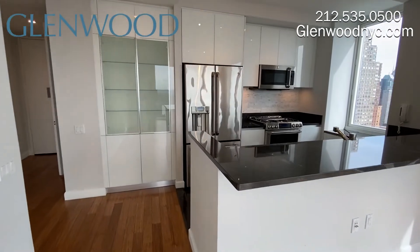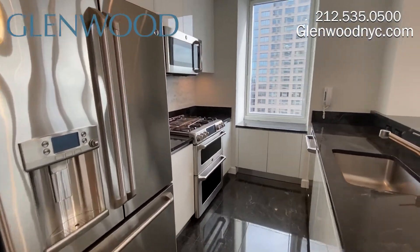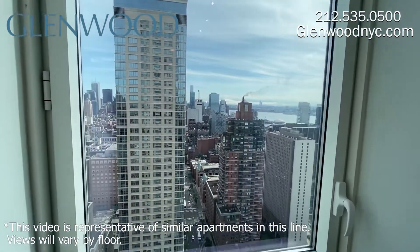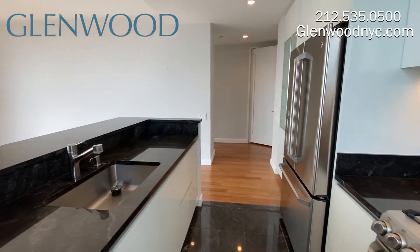This open kitchen comes with a full-size pantry, along with a lower pantry below the window. This window also overlooks the city. The kitchen comes complete with stainless steel appliances,